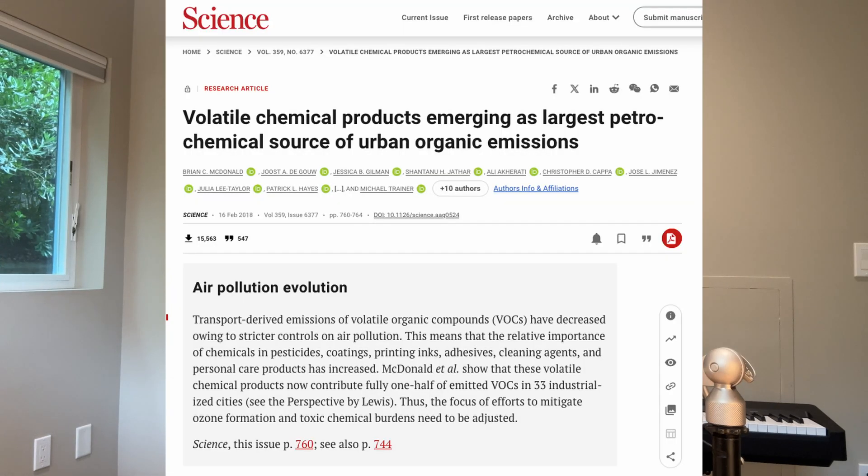If I asked you what contributes to air pollution in big cities, you probably wouldn't have to think too hard about your answer. You'd probably say it's mostly vehicles and factories. Well, that used to be correct, but not anymore. This landmark study found that in many industrialized cities, household products and building materials now contribute more to outdoor pollution than vehicles and factories.